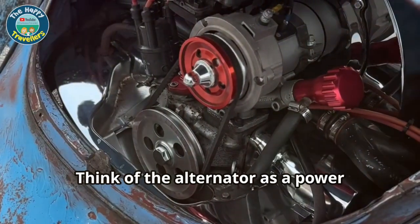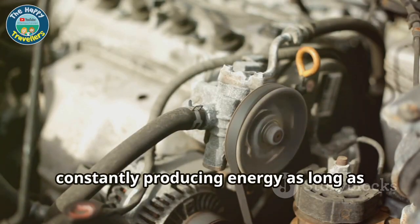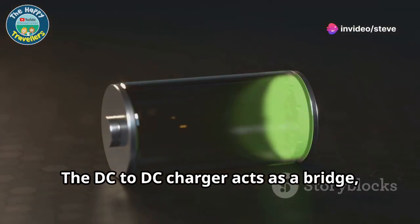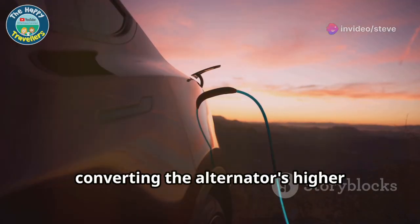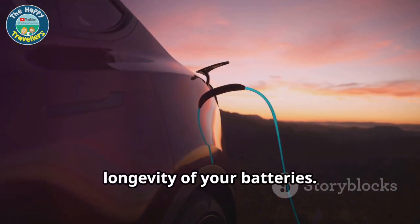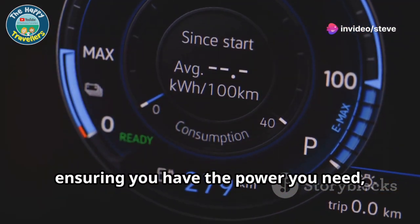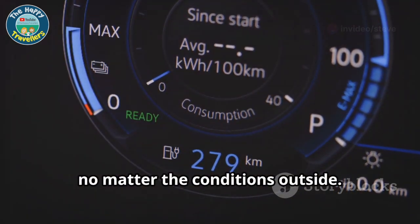Think of the alternator as a power generator connected to your engine, constantly producing energy as long as the engine is running. The DC to DC charger acts as a bridge, converting the alternator's higher voltage output to a safe and regulated 12 volts, which is essential for the health and longevity of your batteries — perfect for charging your batteries efficiently and effectively, ensuring you have the power you need whenever you need it, no matter the conditions outside.